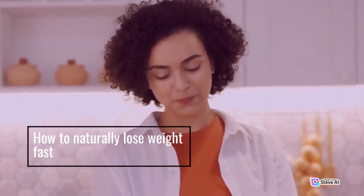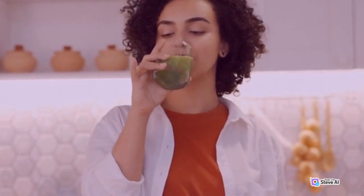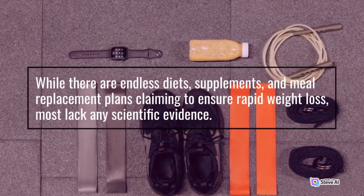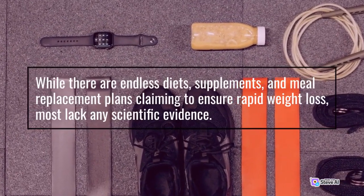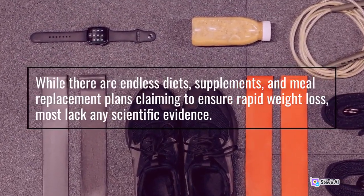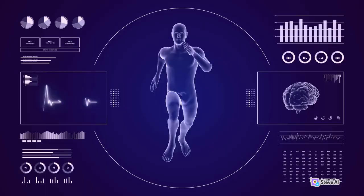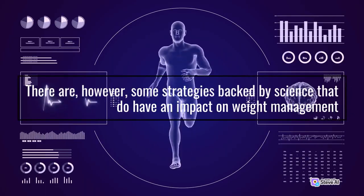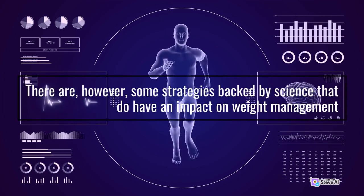How to naturally lose weight fast. While there are endless diets, supplements, and meal replacement plans claiming to ensure rapid weight loss, most lack any scientific evidence. There are, however, some strategies backed by science that do have an impact on weight management.